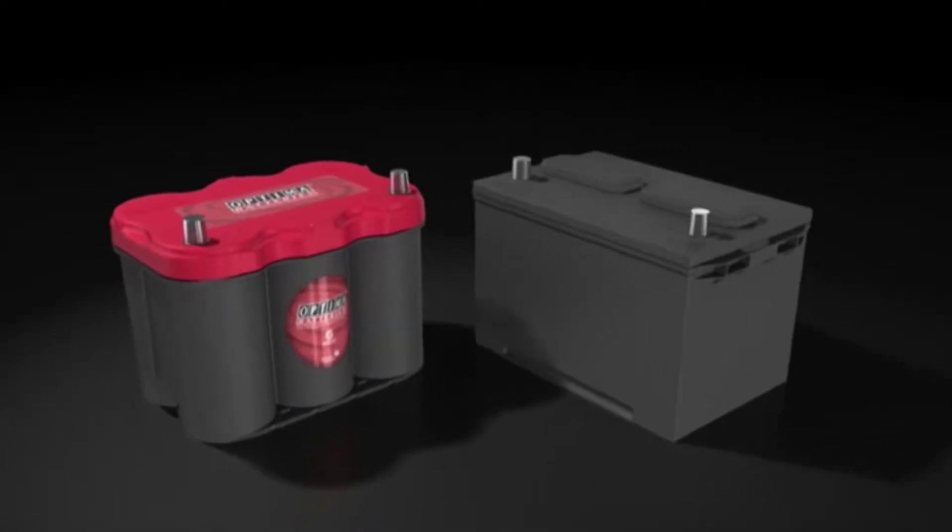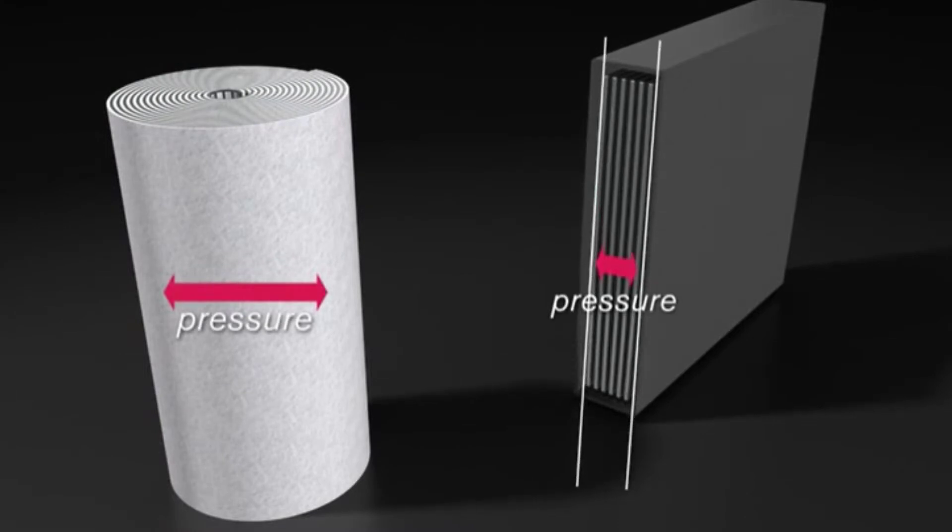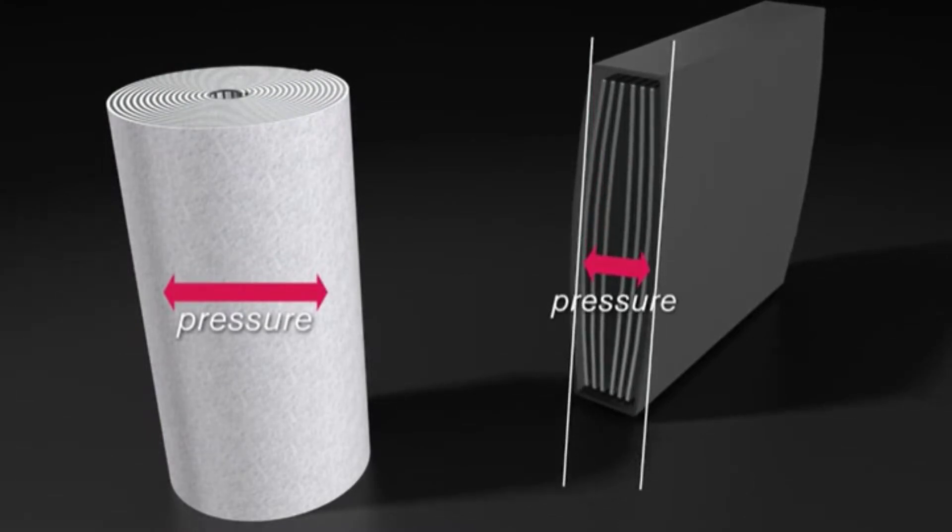Looking for a car battery for subwoofers? Our tools and equipment appliance experts bought and tested the top 10 car batteries for subwoofers available in 2022 and put them through a rigorous side-by-side comparison to find the very best.